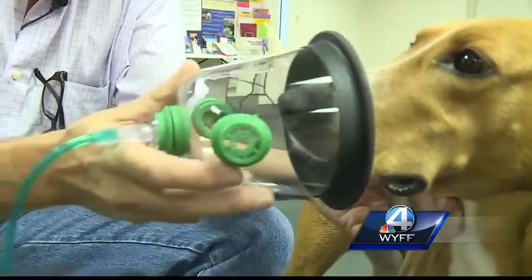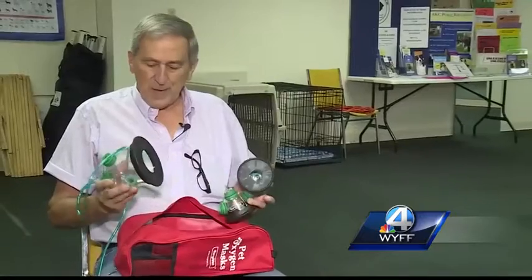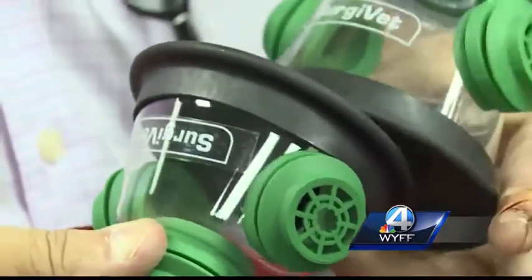During an emergency situation, the pet oxygen masks are easy to assemble and use on the animal. Each mask comes with its own air hose that is connected to an air tank or an oxygen tank so that air is actually being forced into it. Each kit comes with a small, medium, and large size mask.